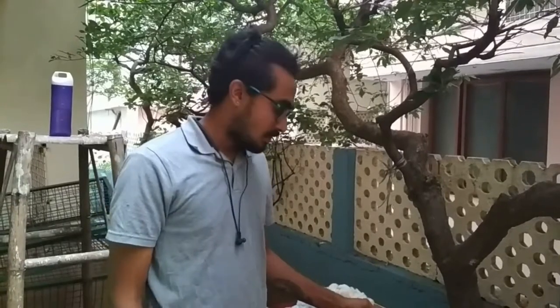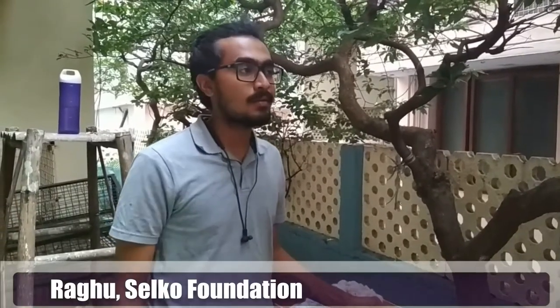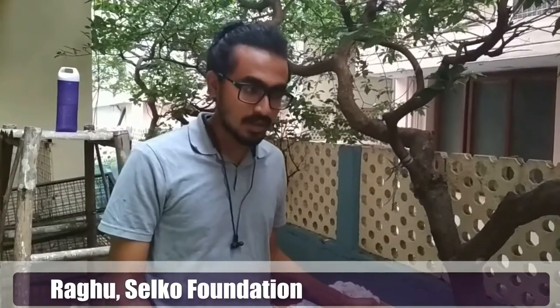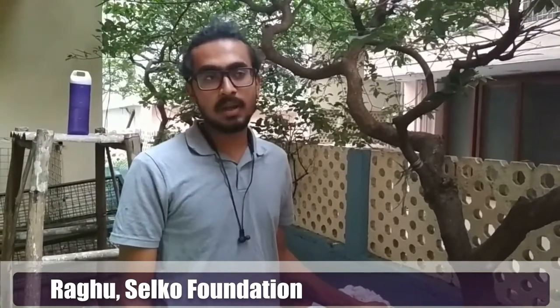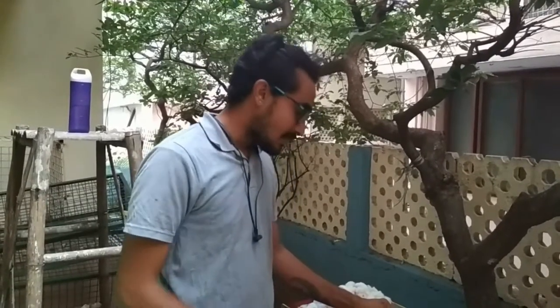My name is Radu, I work for Silco Foundation. Silco Foundation is based in Bangla. We have livelihoods in our Silco Foundation where we work on livelihoods in the rural area to provide employment opportunity and also to increase livelihood for the people who are in rural and also in urban areas.